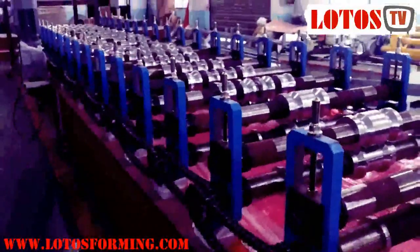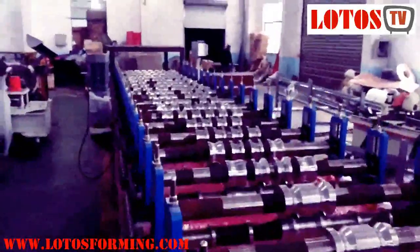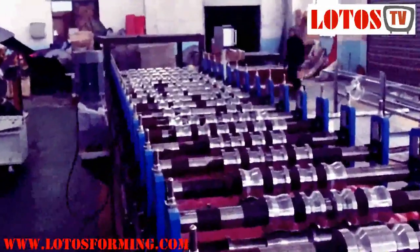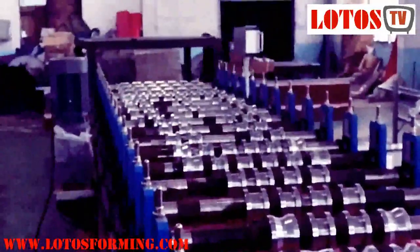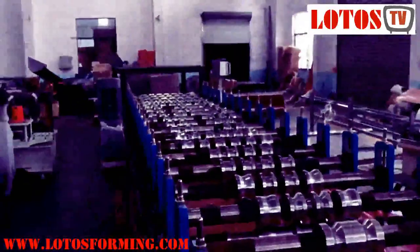The Iber sheet roll forming machine was designed and built largely for African markets, particularly for South Africa. This standard 686 profile Iber sheet roll forming machine is the most popular machine compared to other metal roofing sheet roll forming machines.